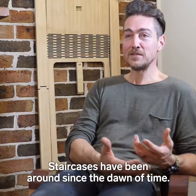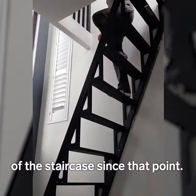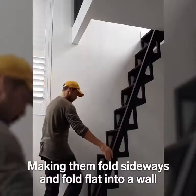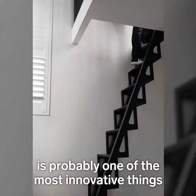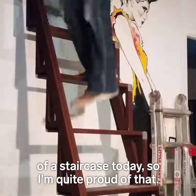Staircases have been around since the dawn of time and there hasn't been any really big evolution of a staircase since that point. Making them fold sideways and flat to a wall is probably one of the most innovative things of a staircase today. So I'm quite proud of that.